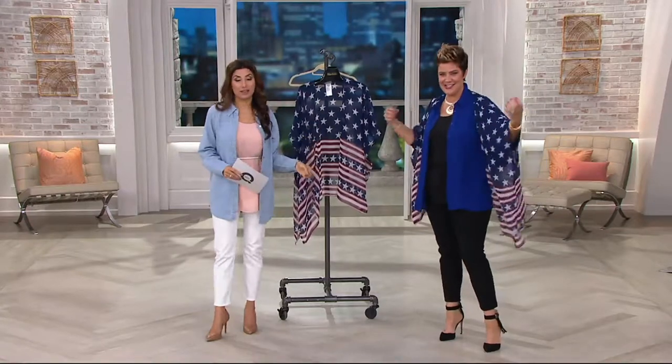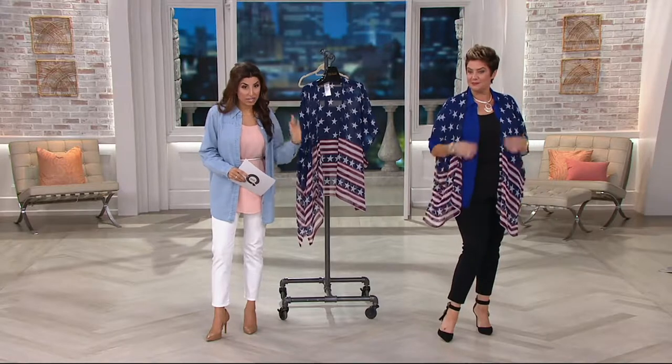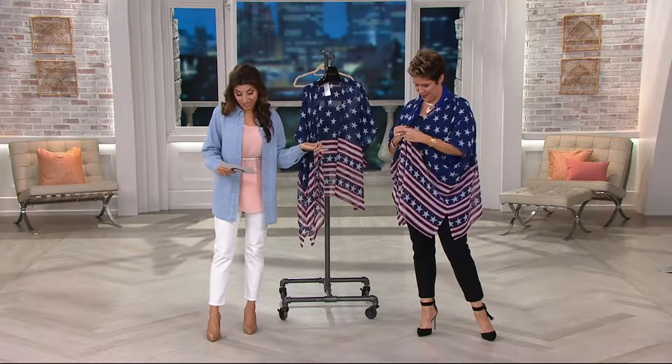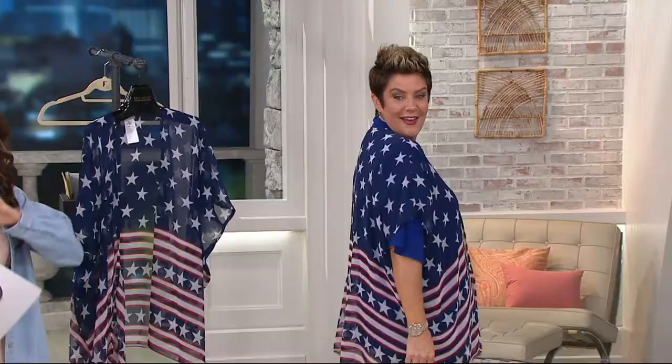Beautiful, beautiful top. This is one that you will definitely need at some point — it's nice to have it in the closet, especially when you're getting it on clearance. This is the Stars and Stripes convertible kimono slash scarf. Very versatile, really pretty, and patriotic.